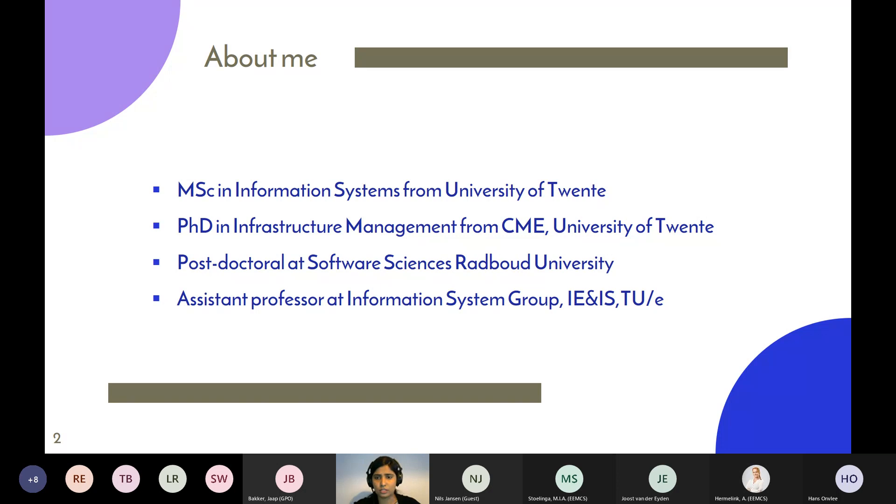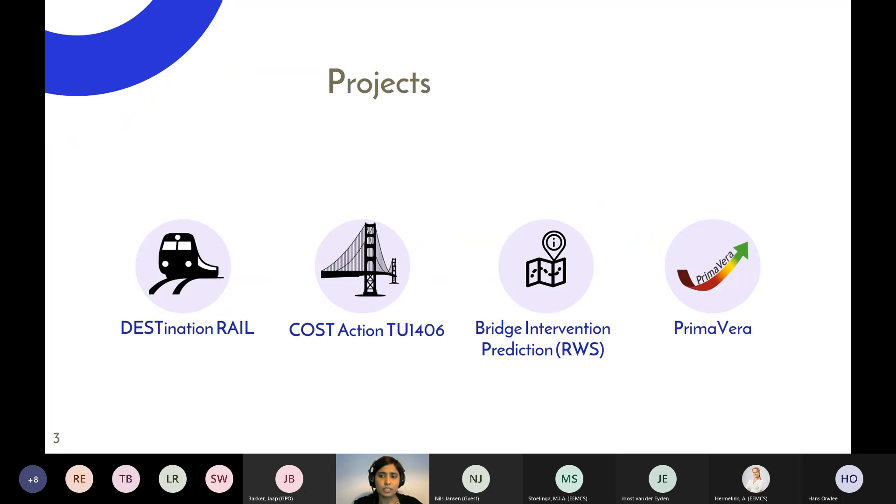The idea is that if any of you have questions, we could communicate during the presentation instead of leaving them at the end — it's more interactive that way. I have been involved in a number of projects, as can be seen with the icons, and most of them were related to transport infrastructure — rails and road bridges.